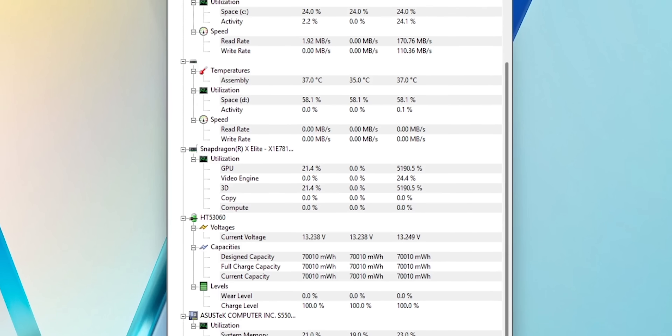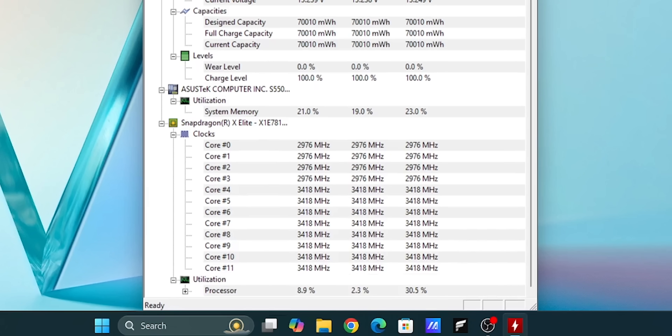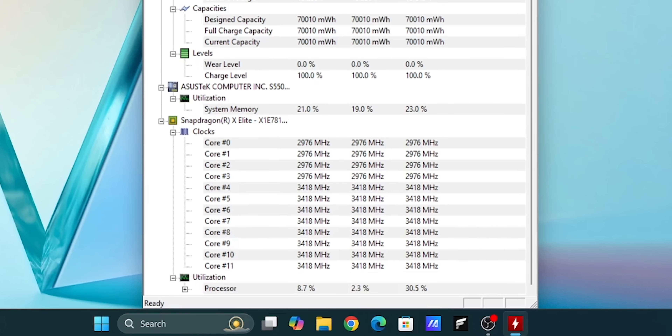Unfortunately for the time being, software monitoring doesn't support these chips, so there's no way to actually tell how much power is being consumed at a given time.